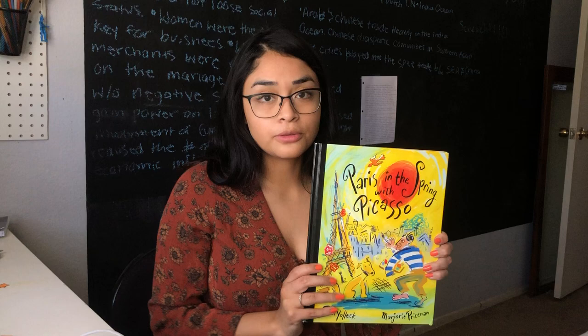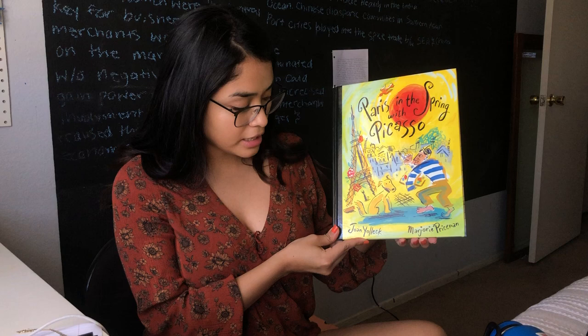Today we're gonna read a little story called Paris in the Spring with Picasso, written by John Yolek and illustrated by Marjorie Prysman.